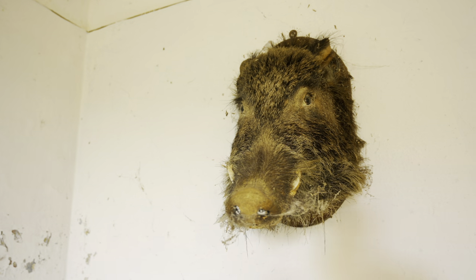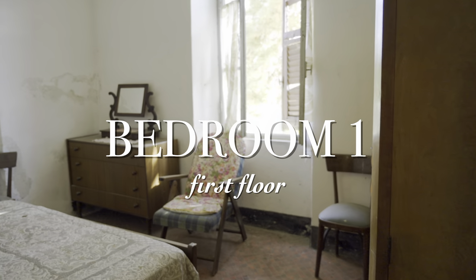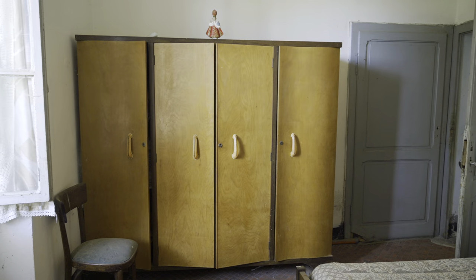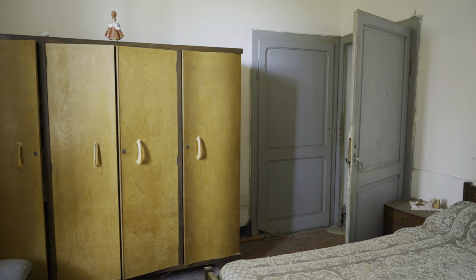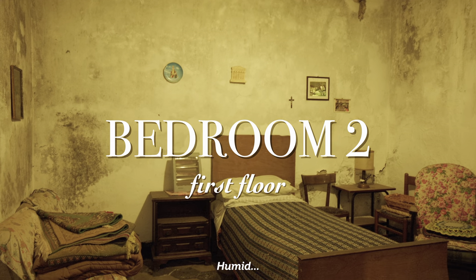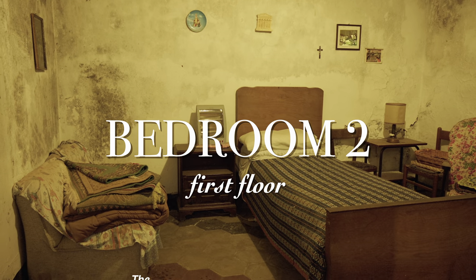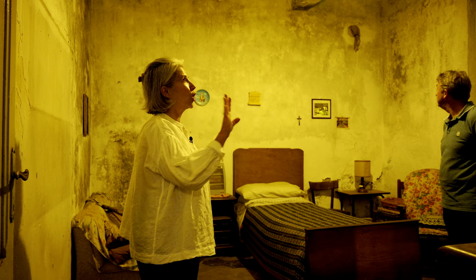There are four rooms, but there's no ensuite bathroom, so I think I would reconfigure it a little bit so that you have an ensuite bathroom in each bedroom. There's some humidity here, but this is not leaking — this is because the house has been closed for a long time. This is easy to fix; this is nothing. Someone living here and opening the windows would resolve it. This does not alarm me at all.